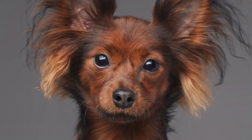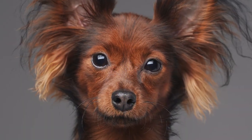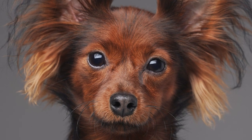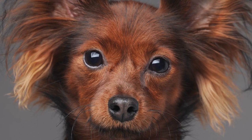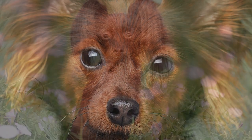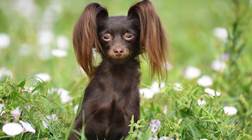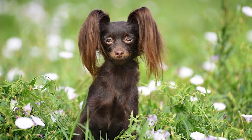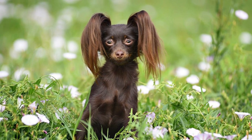The breed was known as the Russian Rusky Toy Terrier before the turn of the century. These canines were popular among the upper class and were often seen at parties and other social gatherings. Due to the rise of communism and the breed's historical ties to affluence, this breed was nearly exterminated in the 1920s. The breed was near extinction in the 1990s because of competition from other breeds being imported at the time.